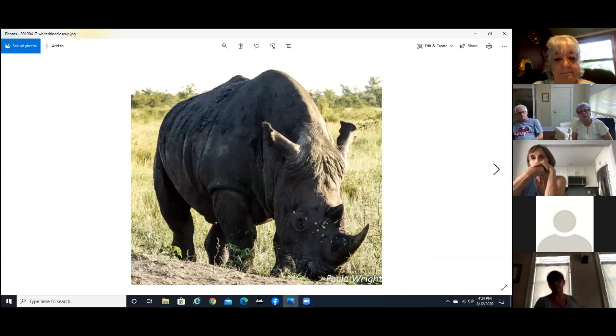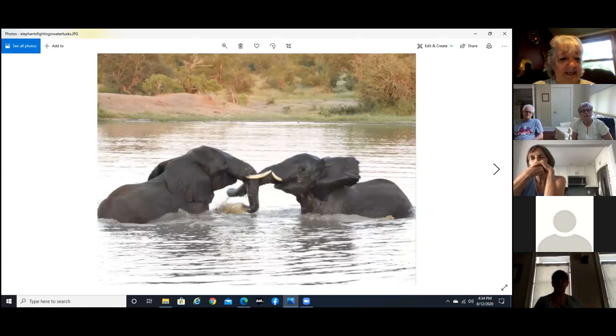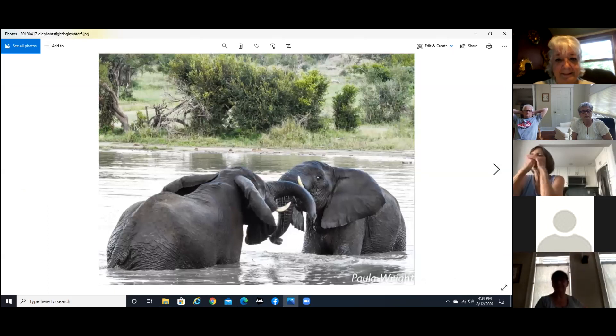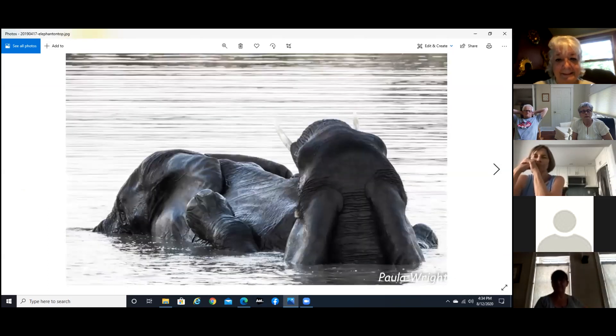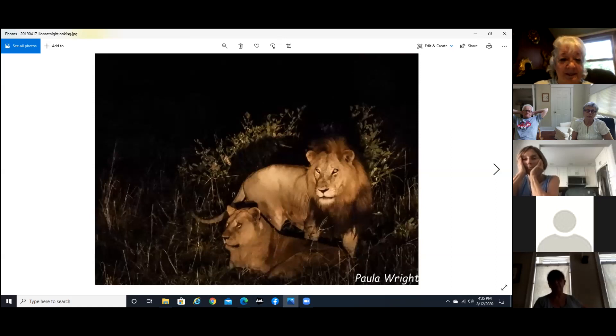Also, they have only one big tusk. Two elephants fighting in the water — but they walked away together, so I guess they made up. We sat there for probably 45 minutes and watched these two lions; they probably mated three or four times during that time.